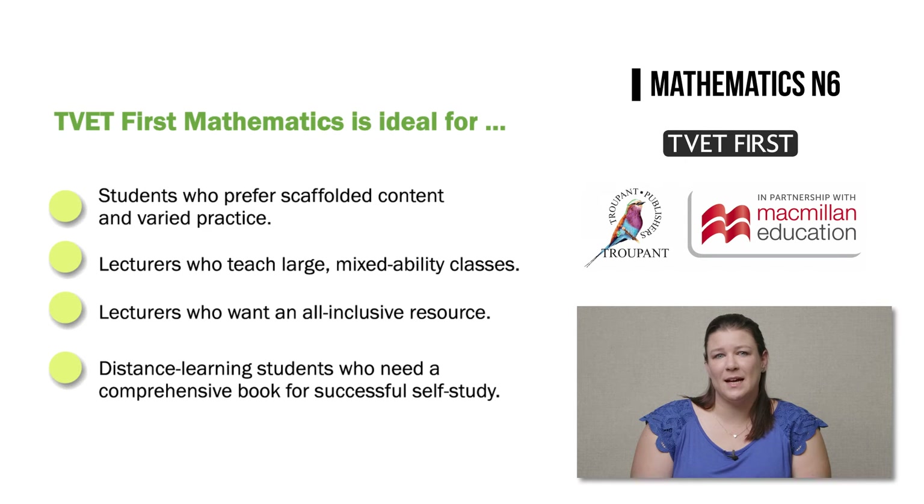TVET First Mathematics is ideal for students who prefer scaffolded content and varied practice to assist them in preparing for examinations. It's also ideal for lecturers who teach large mixed-ability classes and who want an all-inclusive resource that students can use to study at their own pace. Because this book has everything you could possibly need, it's ideal for distance learning students who need a comprehensive book for successful self-study.